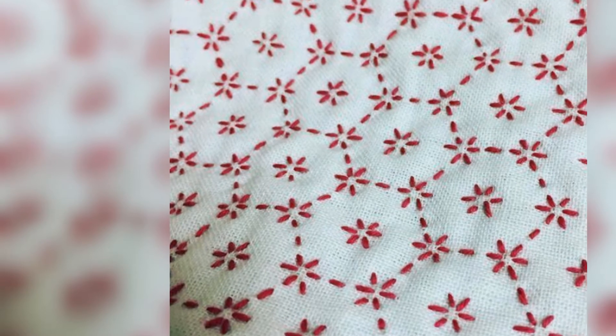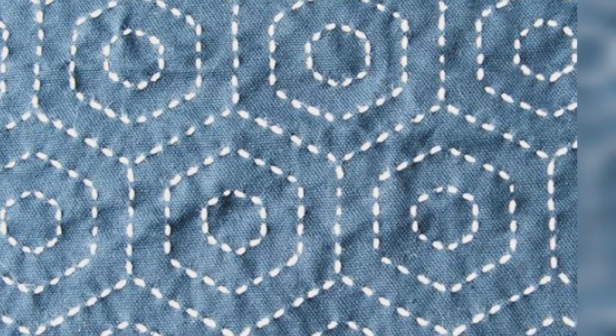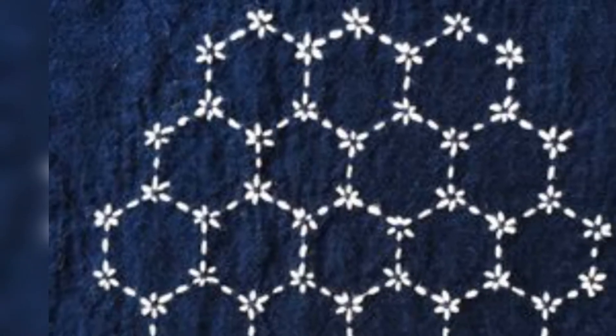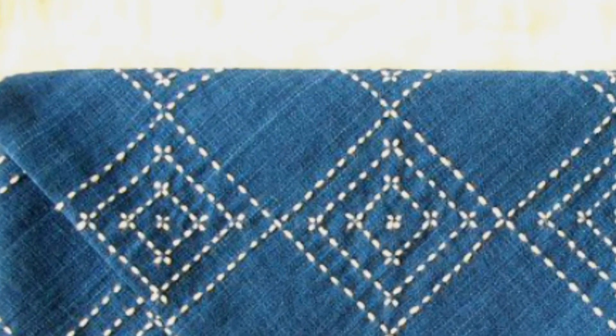It is a very beautiful and simple design that your wife can really make and carry on all the time. Look at the designs and make them with new ideas. If you don't like my design, please comment down below who is designing the most.